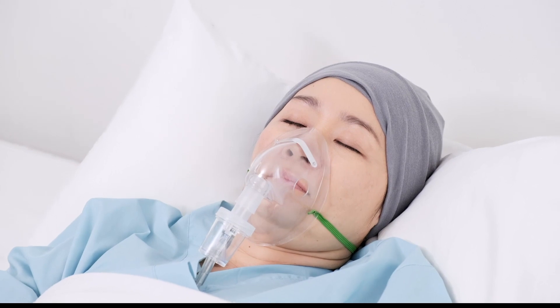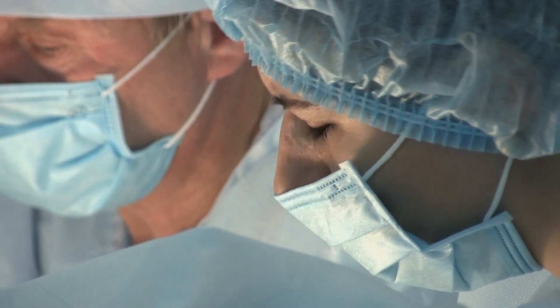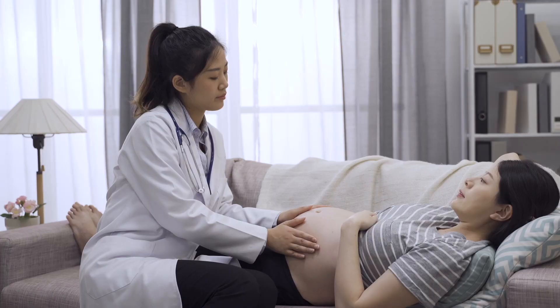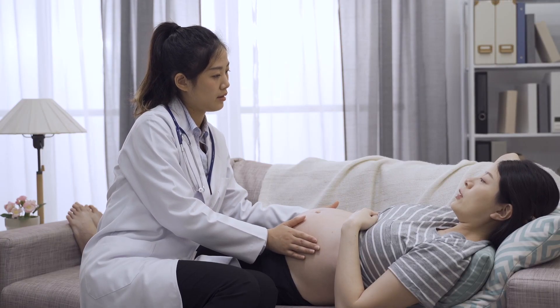Doctors say that nitrous oxide is easy to use, inexpensive, and could be an option for more patients — especially those looking for a birthing center or a more home-like delivery experience. It's not as efficient as a labor epidural, but it helps you get by in the meantime.